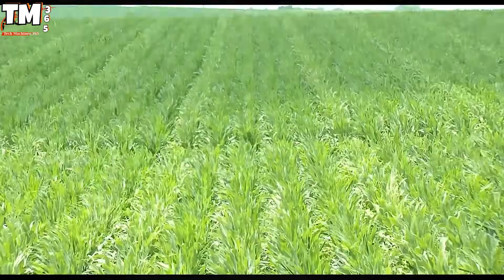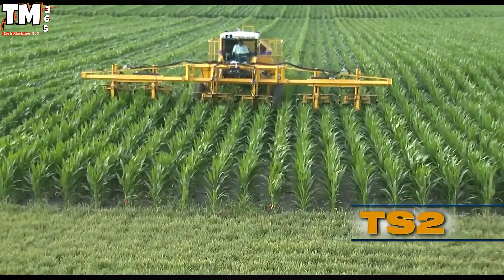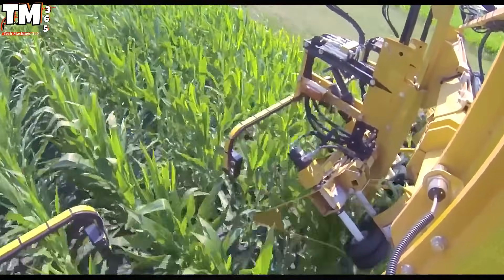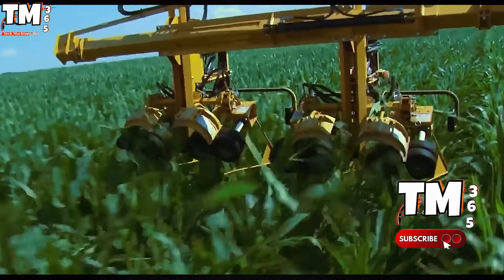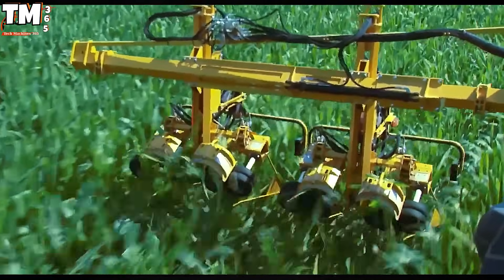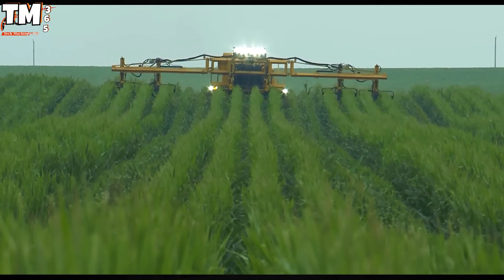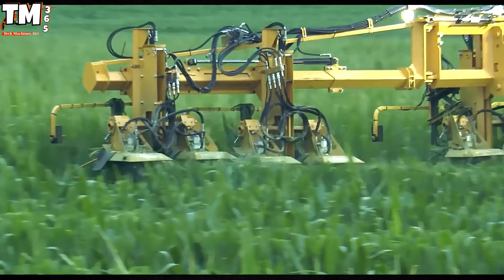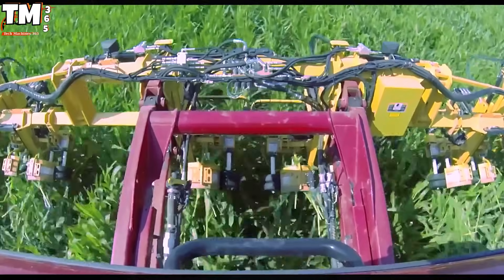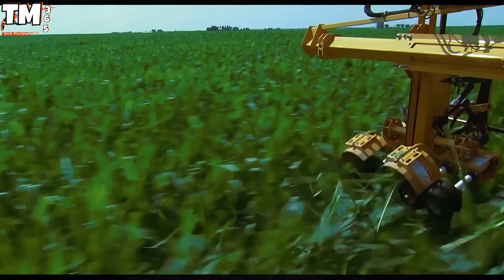Meeting the exacting standards of hybrid corn seed production necessitates mechanical detasseling of paramount precision. This critical process, which involves removing the male flower before pollination, is flawlessly executed by the pioneering Oxbow TS-2 detasseler. This advanced machinery is seamlessly integrated onto the reliable, high-clearance Miller Nitro chassis, providing a stable foundation for high-speed operation across varying field conditions. The true engineering brilliance lies in its patented two-stage height control system.